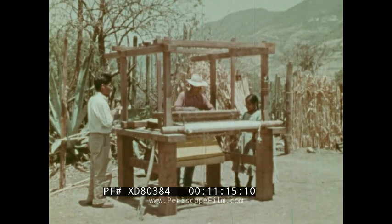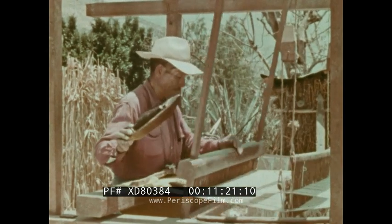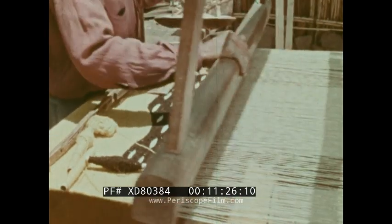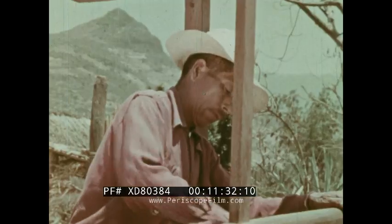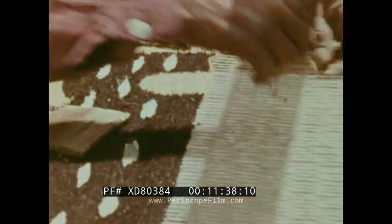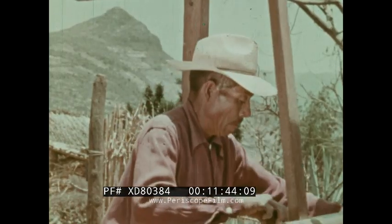The strong upright loom on which the sarape is woven was brought to Mexico by the Spaniards, who also introduced wool itself. Until the coming of the Spanish conquerors, there were no sheep in Mexico, no wool, no sarape. But the Indians soon learned the use of wool and began making sarapes of marvelous variety, each tribe according to its own tastes.